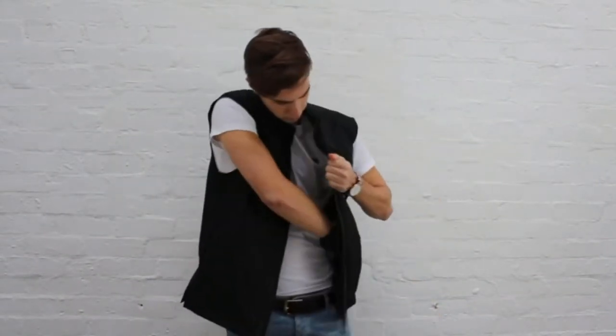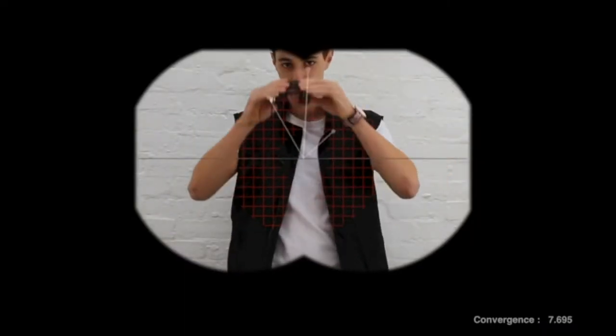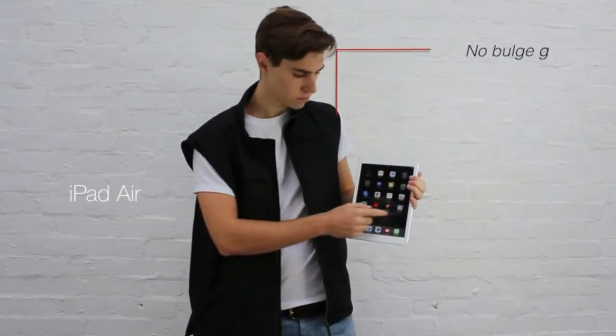No more need to take a bag or carry a rucksack if you have one of these. It includes two touch-sensitive pockets for smartphones, allowing you to use your smartphone within the jacket's pocket itself.